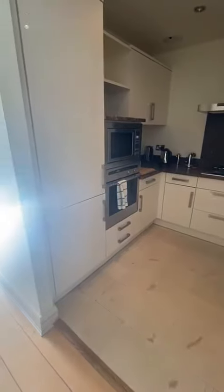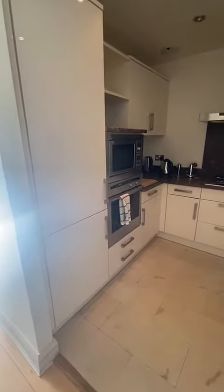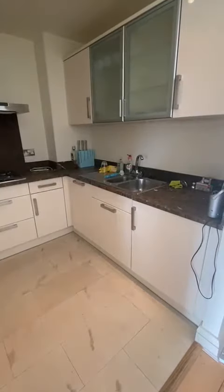It opens up into a really nice kitchen. Again great size, everything is built in. You've got your full-size fridge freezer, microwave, oven, gas cooker and hob, dishwasher and washer-dryer.